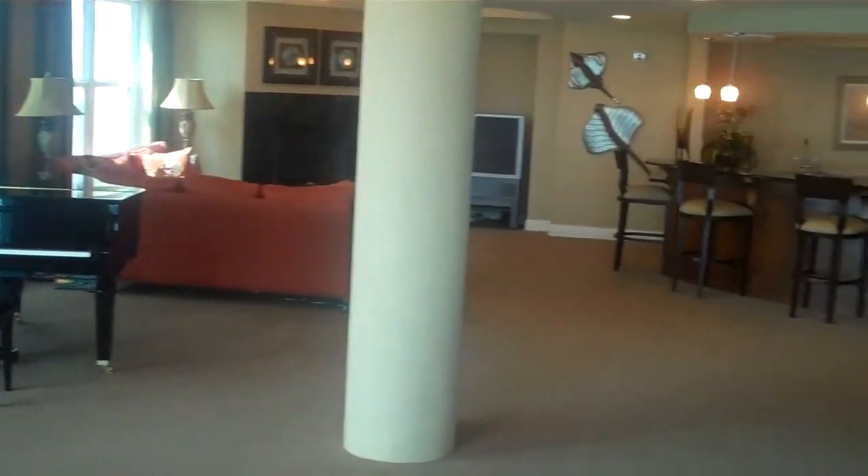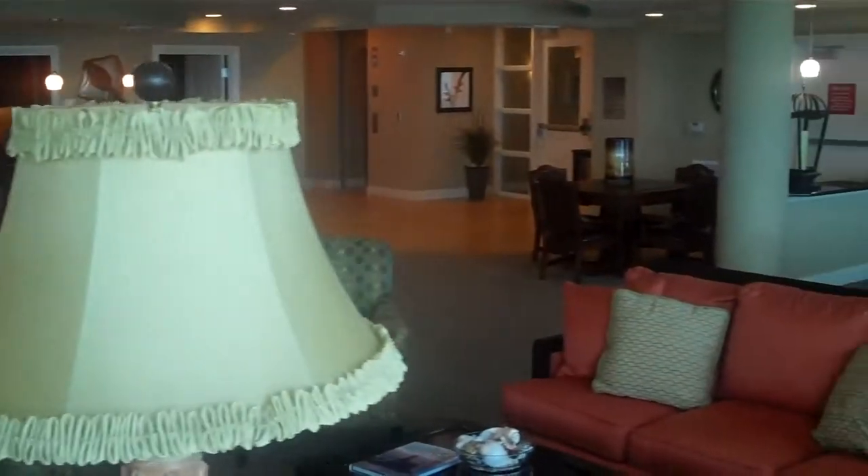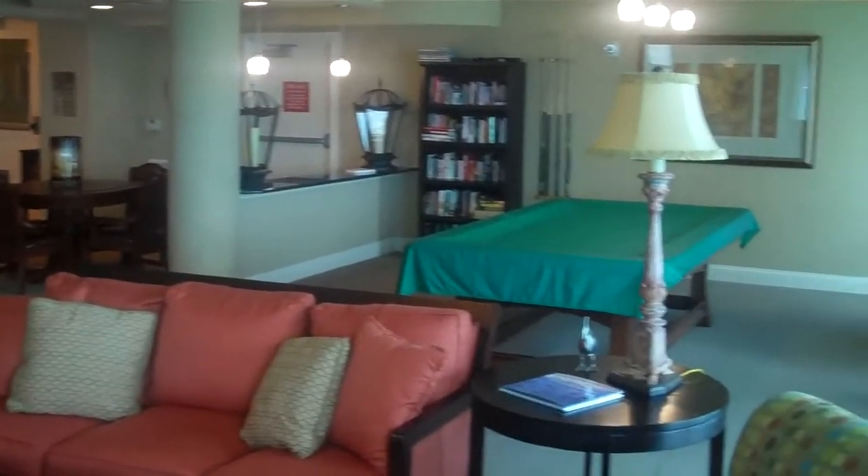Back inside, there's the piano, the bar, and the pool table.